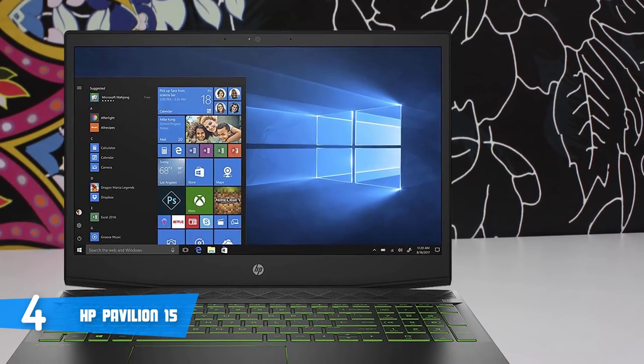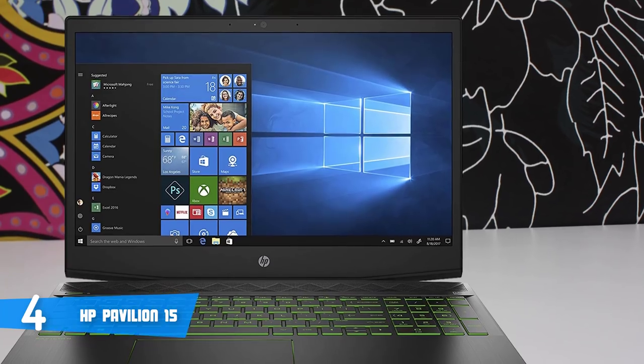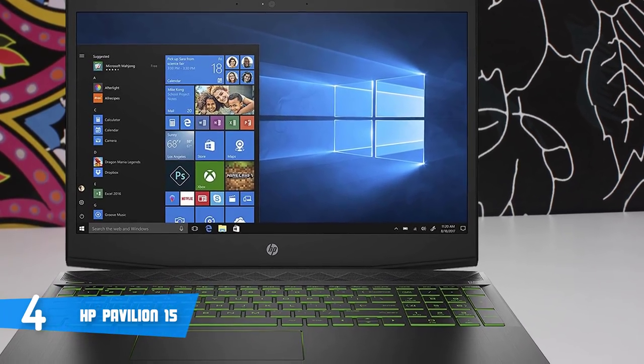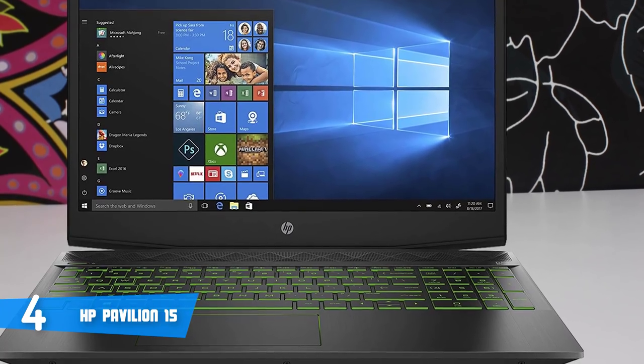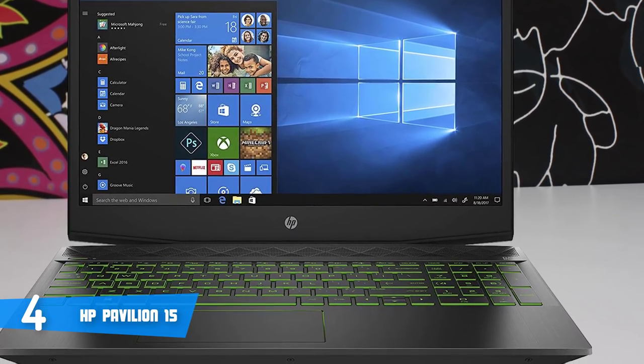Last but not least, the battery life can last up to five hours of usage, but again, it all depends on how you use it. Overall, this laptop falls into the budget gaming category, and if you're looking for something similar, then this would be your answer.